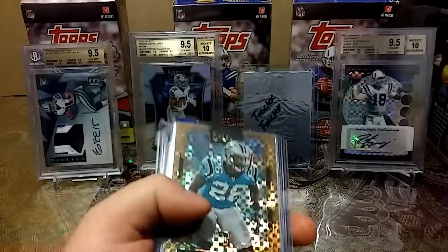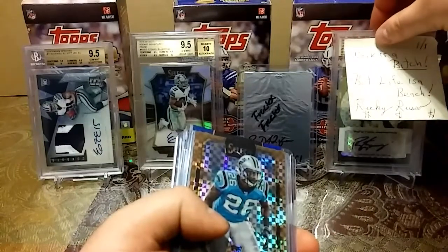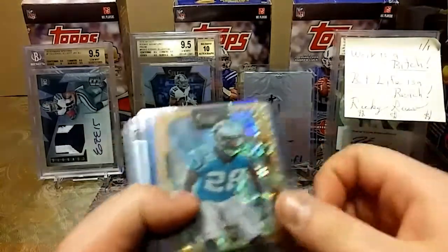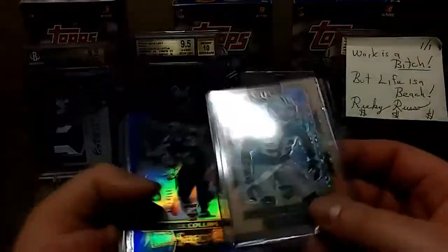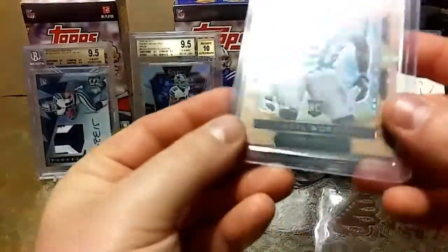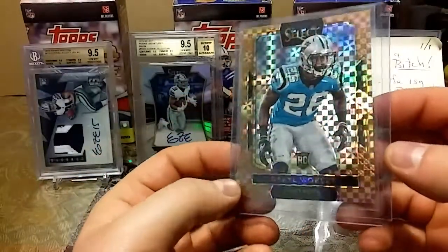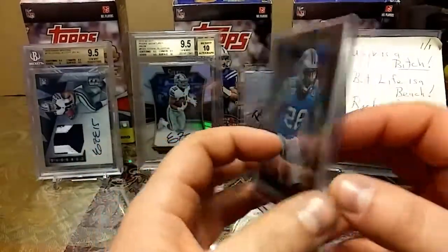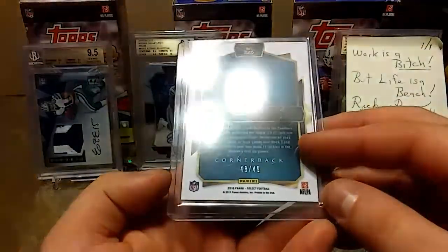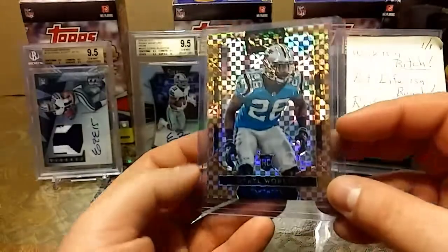Let's see what we got. Sorry Peyton, today's Ricky's day. Let's see what we got — ooh, nice Select. Darryl Worley. I see him break open a lot of Select, I love Select. 48 out of 49, man. This is nice.